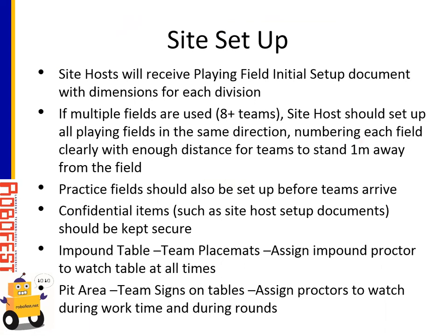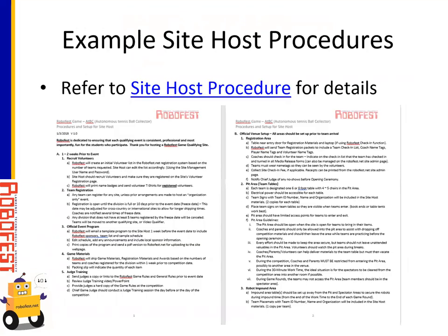Practice fields and official playing fields should both be set up before teams arrive. Confidential items like the site host setup documents need to be kept secure. The impound table with team placemats needs to be set up prior to team arrival. Make sure you assign an impound proctor to watch that table at all times. The pit area with team signs on the tables should be set up prior to competition start. Assign proctors to watch during the work time and during the rounds. During rounds, teams should not be in the pit area. During work time, only team members should be in the pit area — no adults, no coaches. That's one main thing proctors need to watch out for.